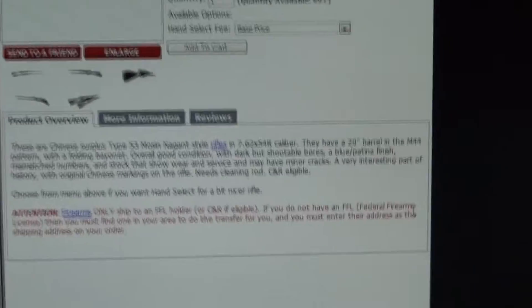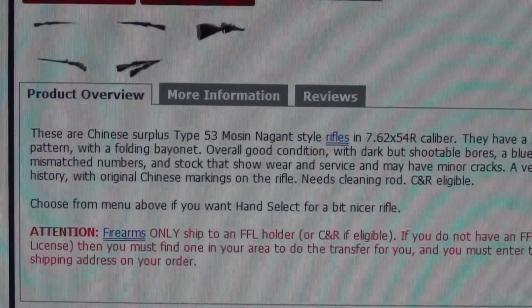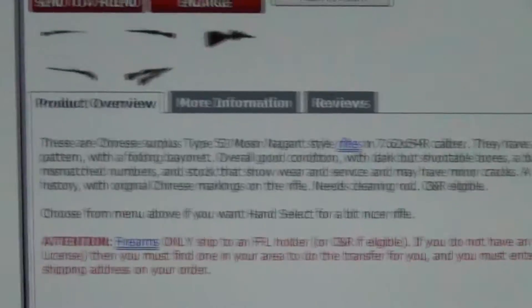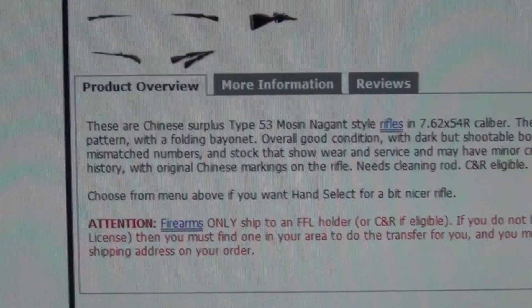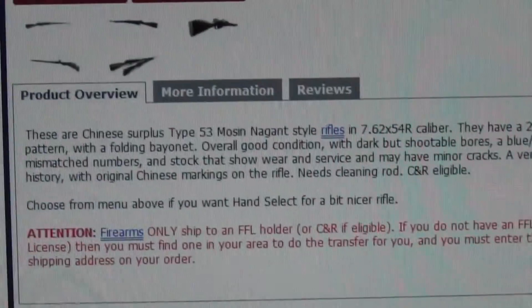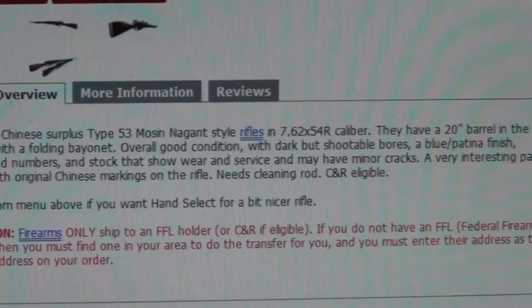As you can see here, you can read it yourself: these are Chinese surplus Type 53 Mosin-Nagant rifles in 7.62x54R caliber. They have a 20-inch barrel in the M44 pattern with a folding bayonet. Overall good condition with dark but serviceable bores, a blue patina finish, mismatched numbers, and stocks that show wear and service — and may have minor cracks.